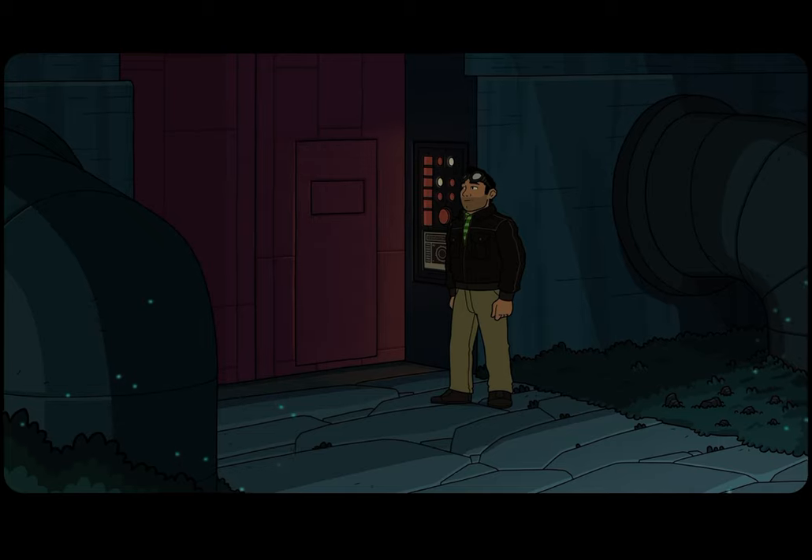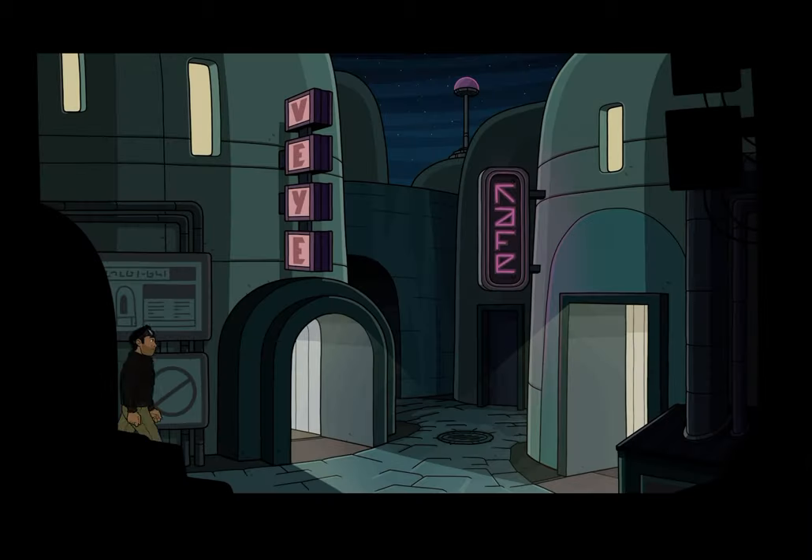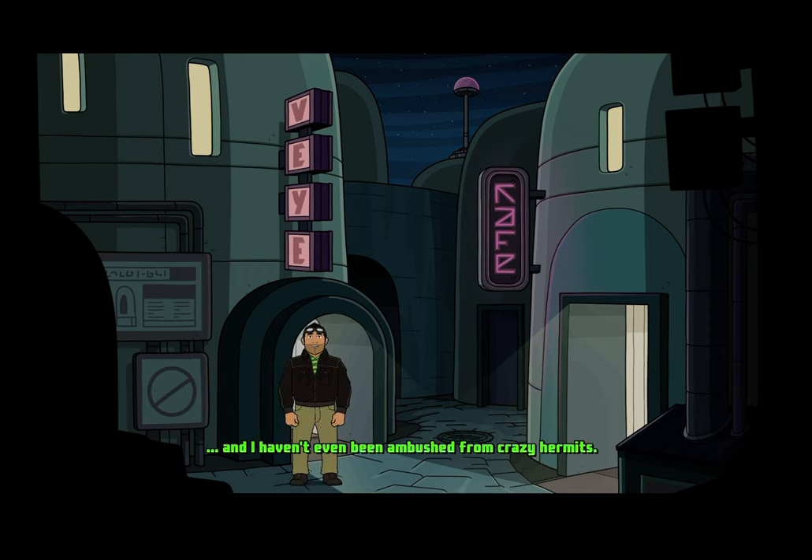Okay, so... what do I... Oh! Nice. Great. I made it to the city and I haven't even been ambushed by crazy hermits. Yes siree. Things are looking good for ol' boy Dex. Now I just gotta get an audience with the Viceroy. I hope I don't have to wait long in line to see her.